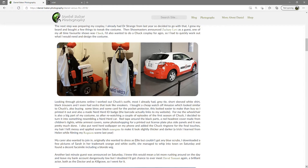For me the wheelchair is also a big part of my costume, so after re-watching a couple of episodes of the first season of Chuck, I decided to turn it into something resembling a NerdHerd car. Red tape around the black parts, a red headrest cover made from children's tights, white armrest covers, some photoshopping for a printed out licence plate plus side panels, and it was pretty much done.